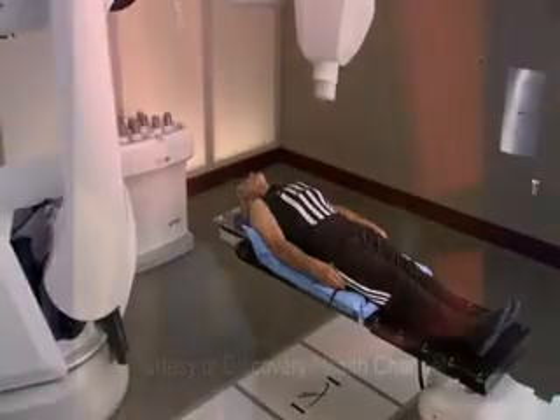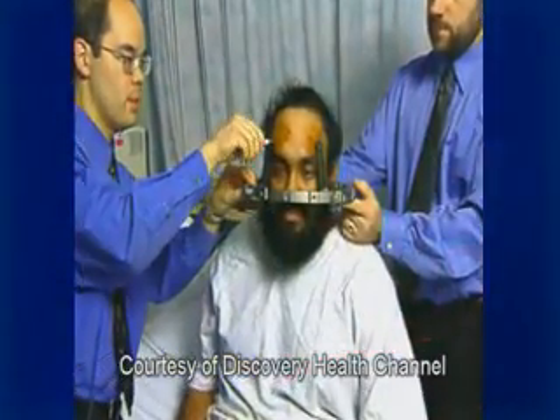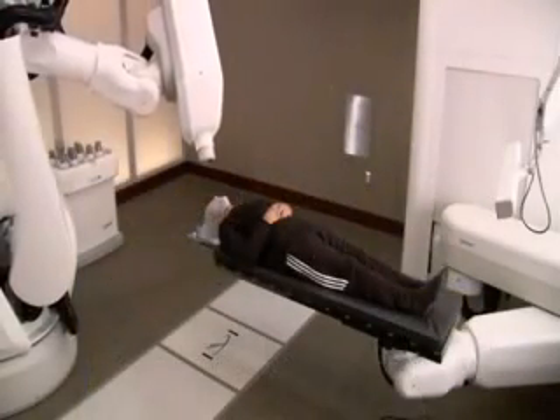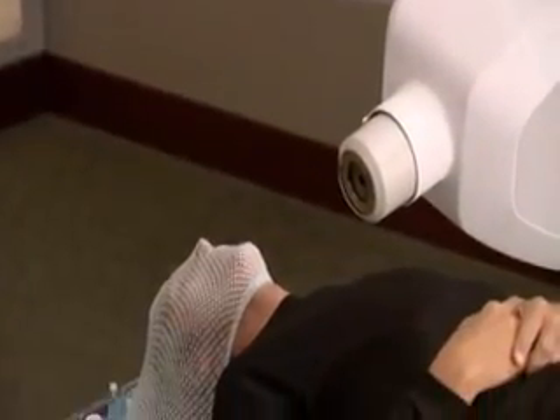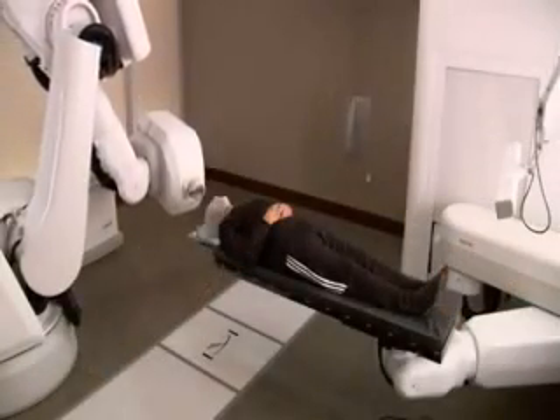Second, some forms of radiosurgery require rigid head frames that are screwed into the patient's skull to minimize any movement. The CyberKnife system does not require such extreme procedures to keep patients in place, and instead relies on sophisticated tracking software, allowing for a much more comfortable and non-invasive treatment.